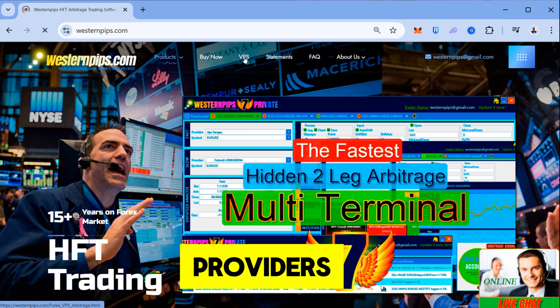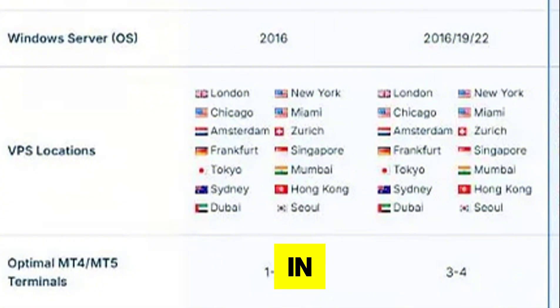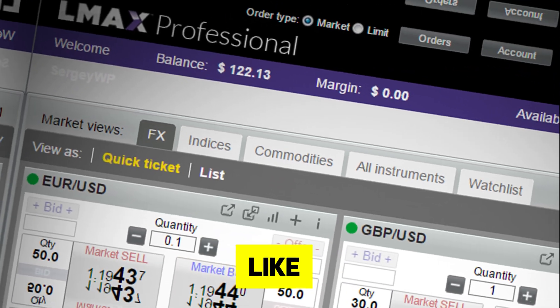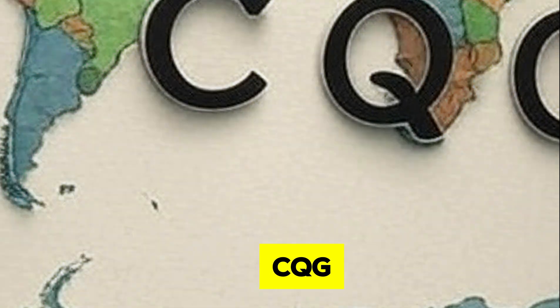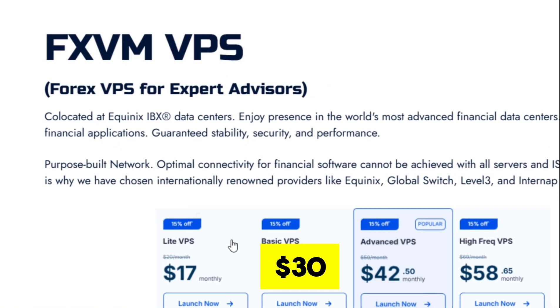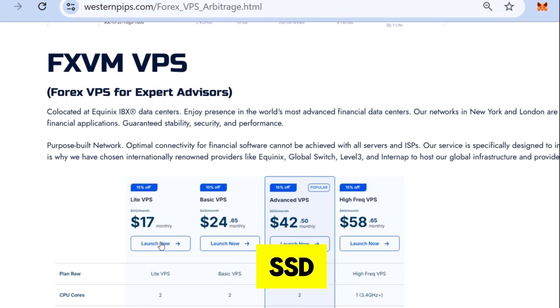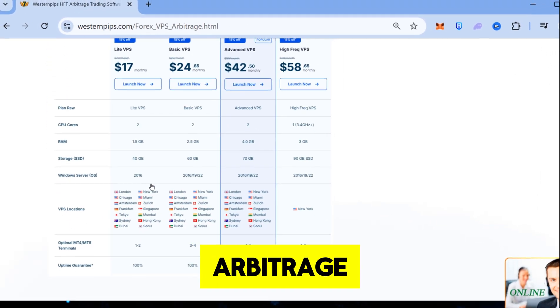Western Pips recommends providers like FXVM, UltraFX, and Volter, with servers in key locations like London LD4, New York, or Chicago, close to data providers like LMAX, Rhythmic, or CQGFX. For example, FXVM offers plans starting at around $30 per month with 2 vCPUs, 4 gigabytes of RAM, and SSD storage — perfect for arbitrage trading.